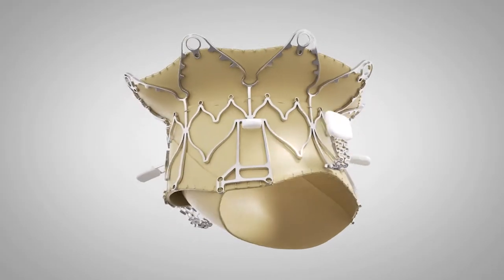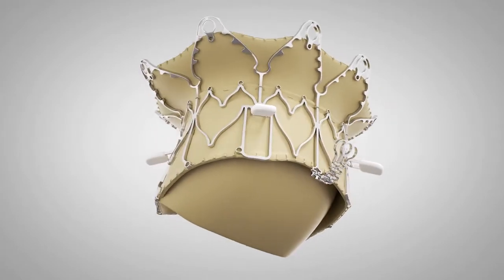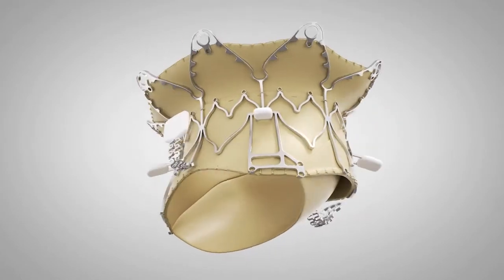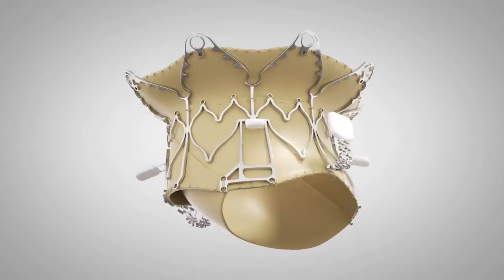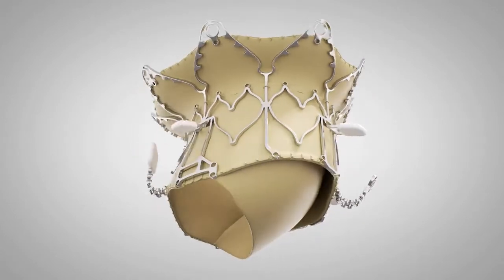The new Epigon bioprosthesis for trans-apical mitral valve replacement is conceived to provide superior clinical outcomes in patients with severe mitral regurgitation. The Epigon unique features include a monoleaflet pericardial tissue combined with a D-shaped annular ring.